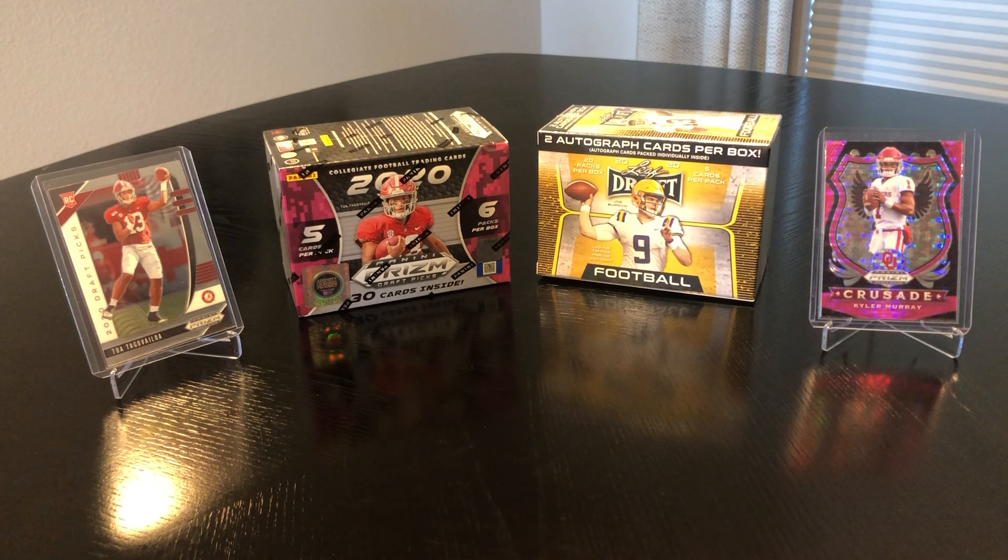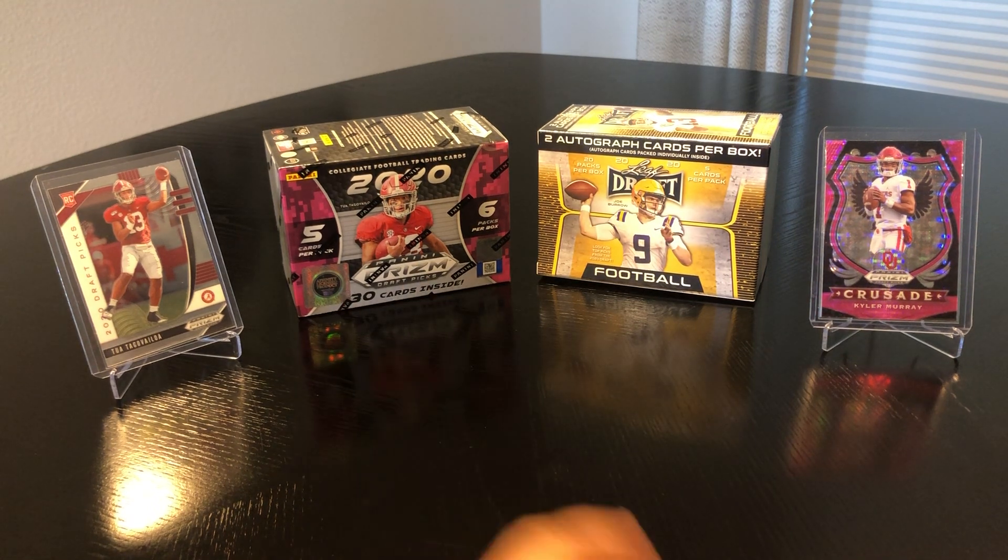What's going on YouTube, it's J Mo coming back at you with another video from the Shoney Mo Show Pools. Today we're doing a video of the 2020 NFL draft — a little competition between the Panini Prism and the Leaf Draft football.